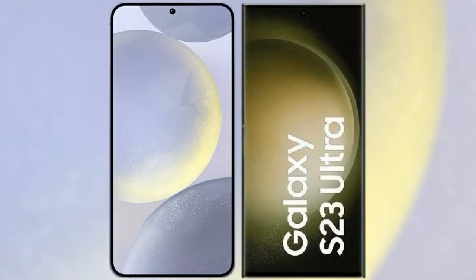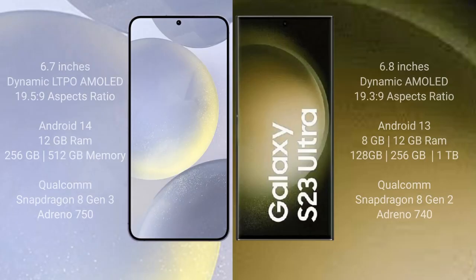I will compare the new Samsung Galaxy S24 Plus with the Samsung Galaxy S23 Ultra. The Samsung Galaxy S24 Plus comes with a 6.7-inch Dynamic LTPO AMOLED display with an aspect ratio of 19.5:9. The Samsung Galaxy S23 Ultra comes with a 6.8-inch Dynamic AMOLED display with an aspect ratio of 19.3:9.